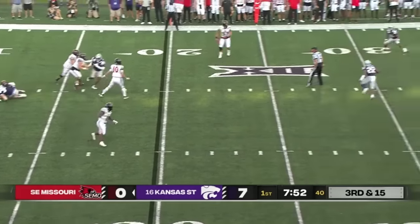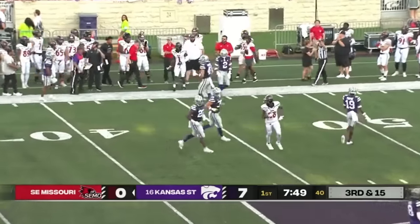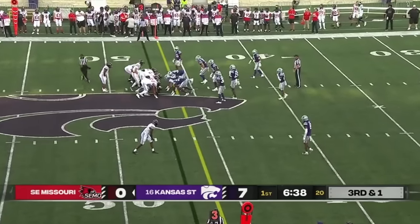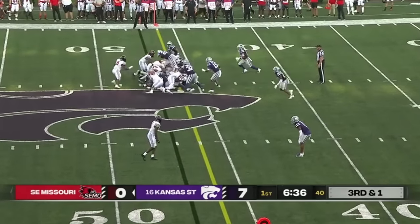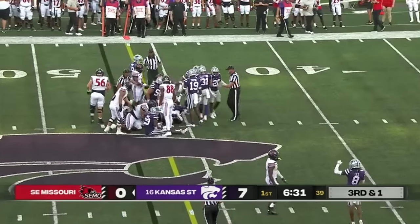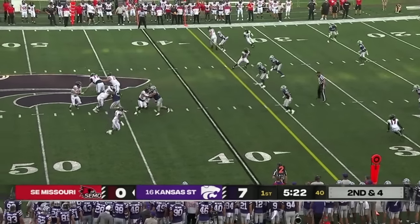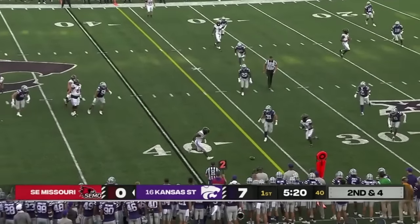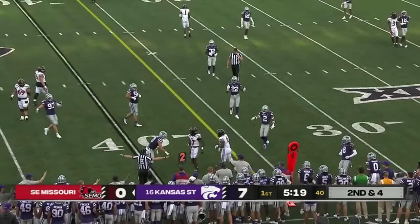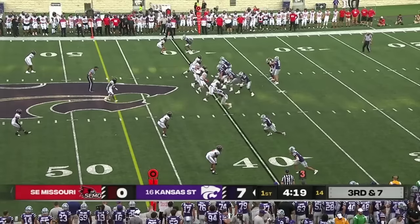DeLorent — K-State rushes three, the pass toward the sideline, and wide open is Flournoy for a first down. He played a year at junior college Iowa Western and also at Central Missouri. Second down and four, DeLorent with time to throw — out of the backfield, a little too wide for Hess, off the fingertips.